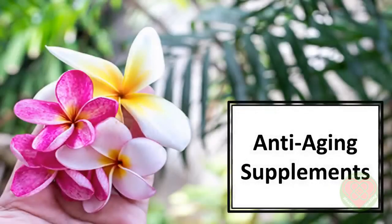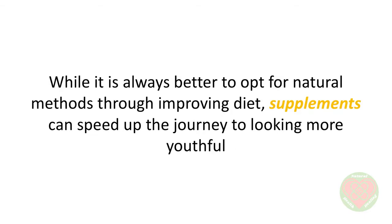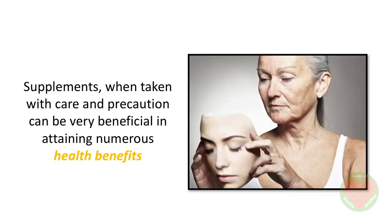In this video we'll talk about anti-aging supplements. Today, it's possible to find almost any form of supplements, be it enzymes, hormones, vitamins, or minerals. Supplements for various health and beauty purposes are readily available, and so are those that aid in reducing the signs of aging. While it's always better to opt for natural methods through improving diet, supplements can speed up the journey to looking more youthful. Supplements, when taken with care and precaution, can be very beneficial to attaining numerous health benefits. Some of the more well-known supplements available for aging issues include the following options.